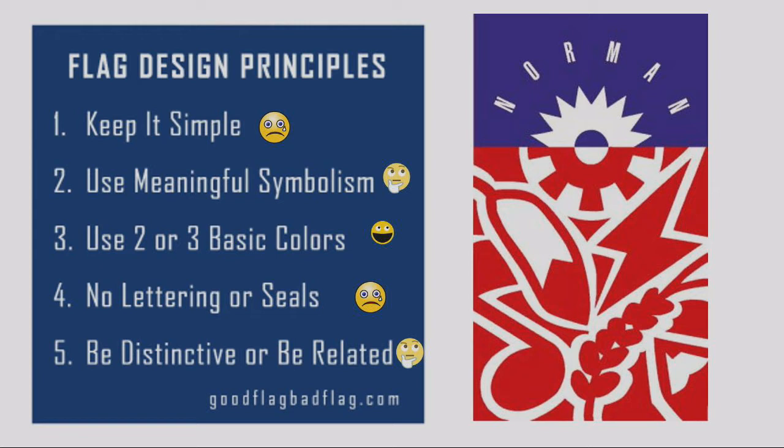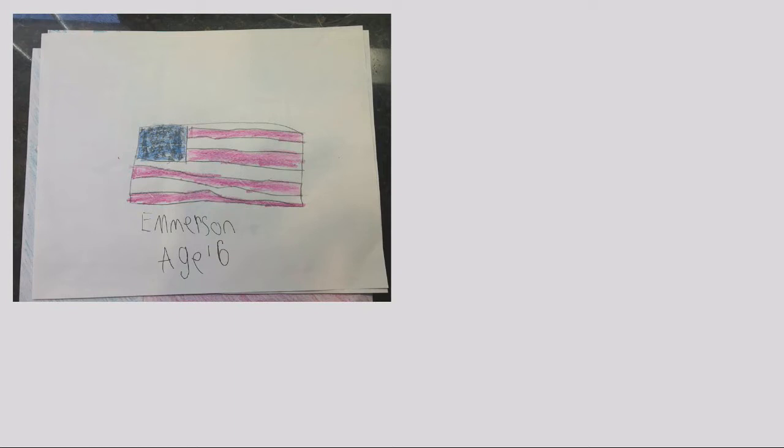This is not one of NAVA's recommendations, but something that's come up more and more in my research: point number six — a good flag is also not copyrighted. Ours is, which limits its use. If somebody wanted to put this on a shirt or utilize it for an event, they can't. Part of our proposal is that this design will remain as our city seal, existing independently of the flag, while the flag becomes a symbol for the people of that community.